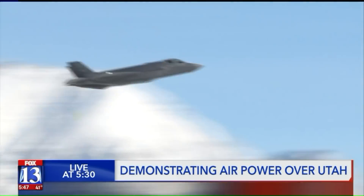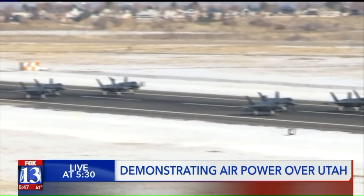That sound was a 52nd fighter launching after a maintenance delay. To see them take off and to hear the sound of freedom every day is truly a blessing.